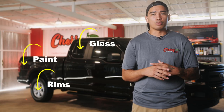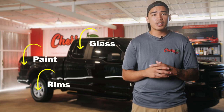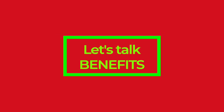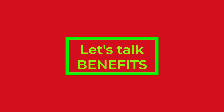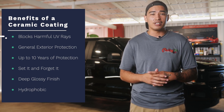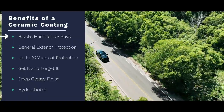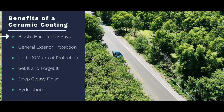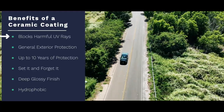A ceramic coating can be applied to all painted surfaces, the rims, and even the glass. As for benefits, first, it protects your car from damaging UV rays. You know how Guam is — the sunlight here is super harsh and makes the car look all dull and faded. Ceramic coating prevents this damage from the sun.